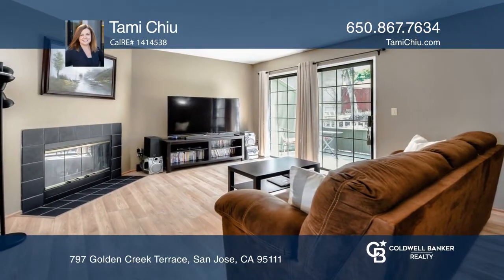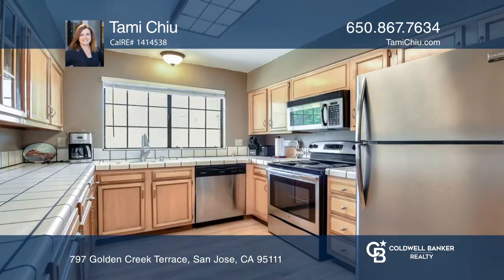The main level of this townhome features the living room and kitchen, a comfortable deck, and one bedroom with a deck.